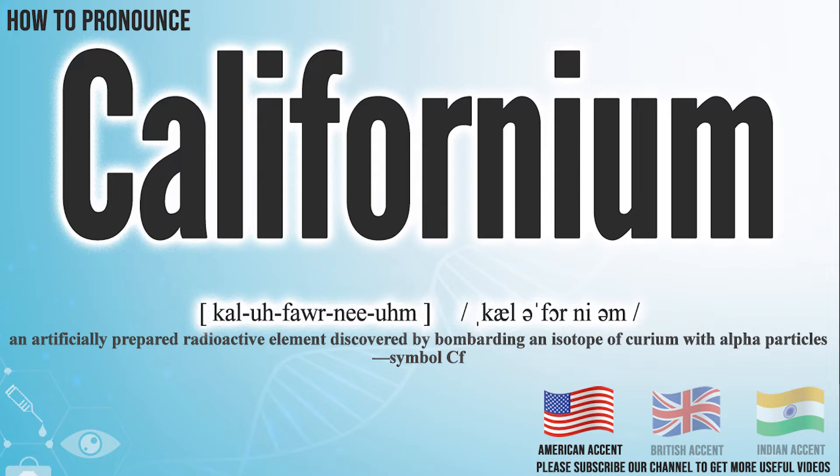In the American accent, it pronounces Californium. Californium.